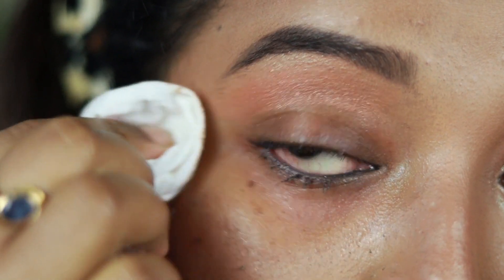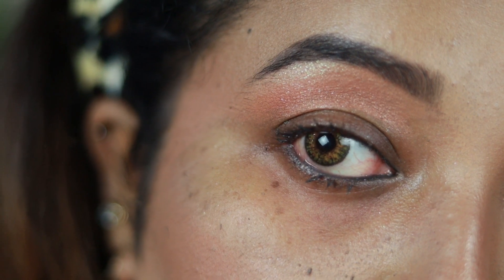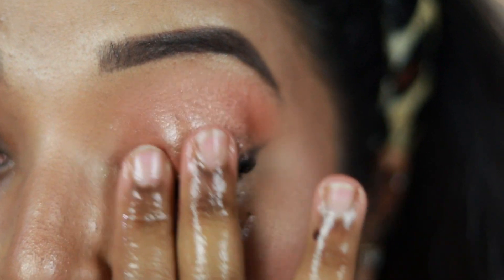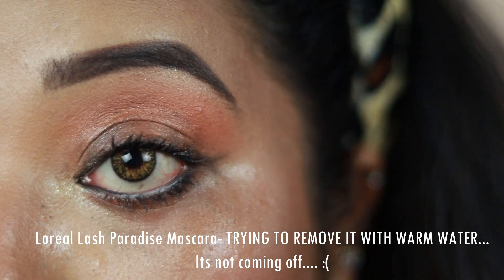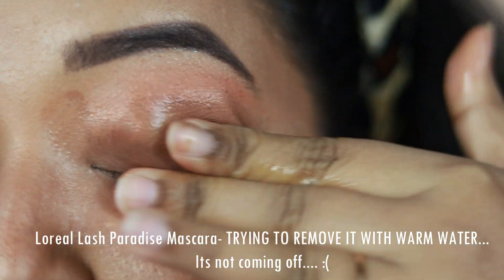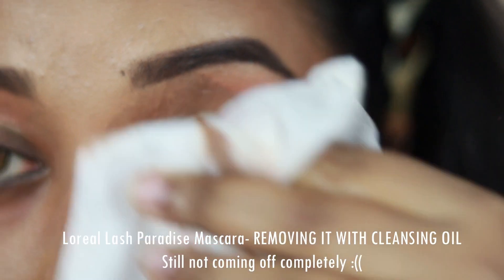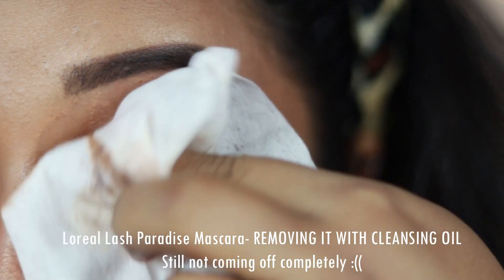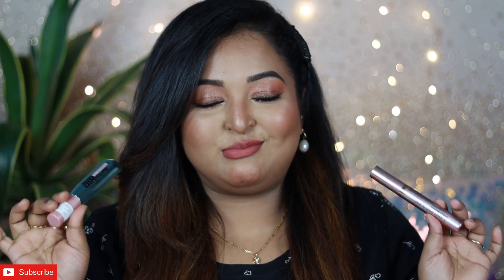The L'Oreal Air Volume mascara is very easy to remove — just using warm water this mascara comes off completely from your eyelashes. You don't even need a micellar water or makeup remover. With the Lash Paradise mascara, however, it's a very strong and stubborn formula — which is what gives it that super long-wearing power. It's very difficult to remove unless you use a heavy-duty makeup remover like a cleansing balm or cleansing oil.